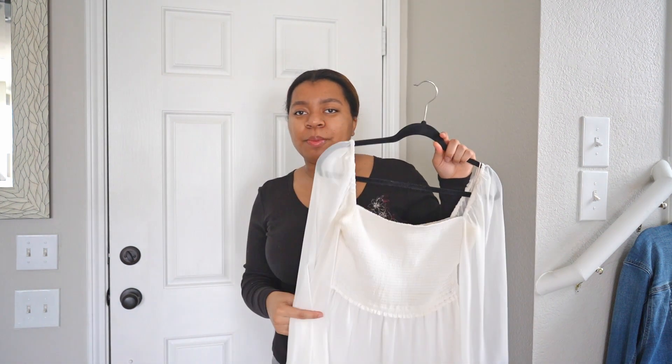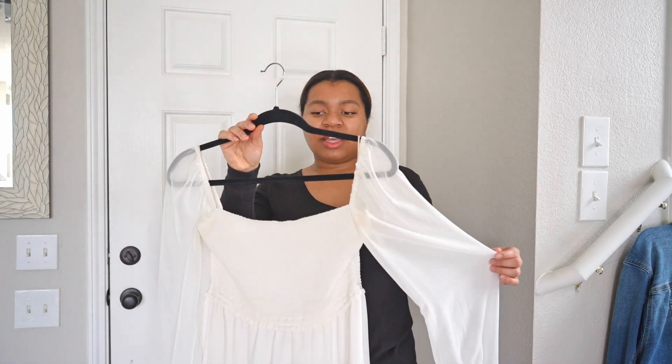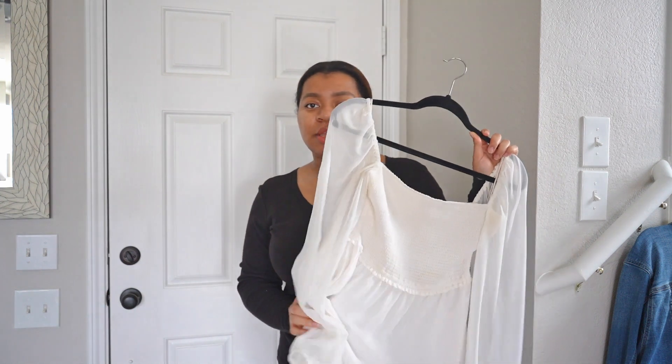I also have this dress in another pattern in a size large, but honestly the medium fits better — it is a little bit shorter but it just looks better. I'll put a clip of me in both so you can see the difference in sizing.